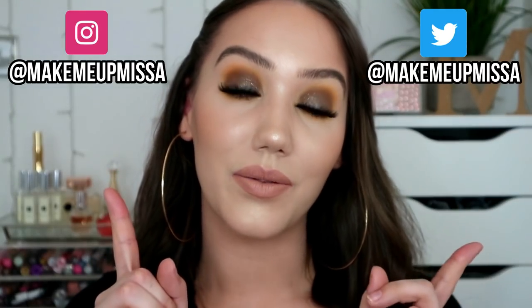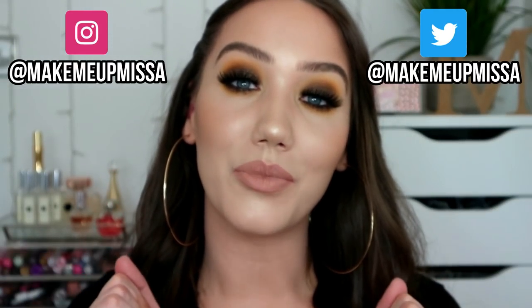Hello everybody, welcome back to my YouTube channel, or if you're new, my name is Missa, I'm 29, and I love all things makeup. That's my Instagram, that's my Twitter, could be the other way around, can't remember. Go follow them if you want.